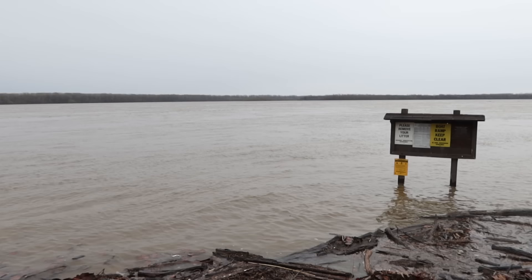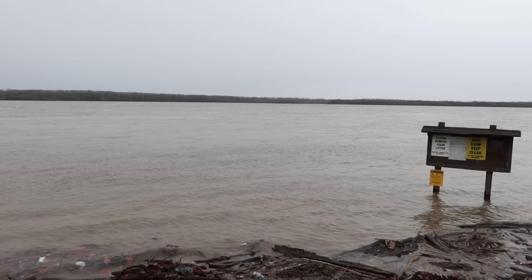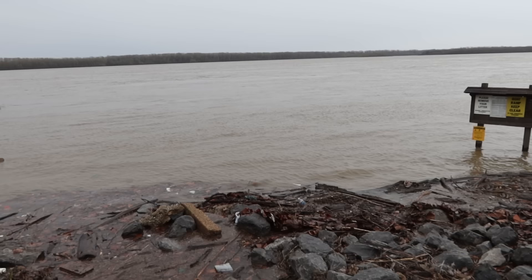Getting a lot of rain. You can tell that the river is swollen because that sign is usually not partially underwater. It's a bit of a dreary day here. It's going to be an interesting video, though, guys. These towns, wow.